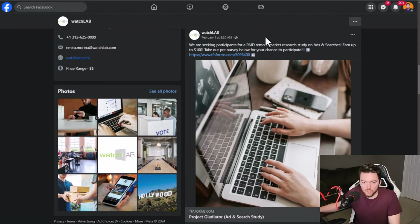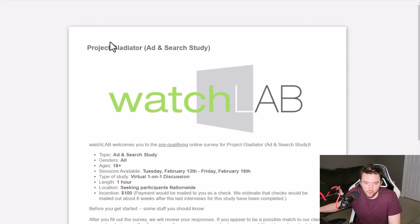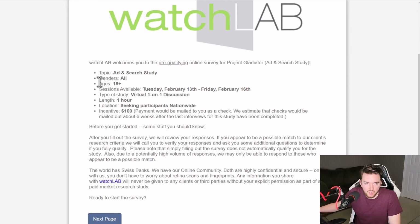There's another one seeking participants for a paid remote market research study on ads and searches, up to $100, with no location restriction. You click on it and it'll take you to the form, which will ask things like age — 18 plus — gender, and session availability. These sessions are only an hour for $100, and this one is nationwide. Make sure you look at either nationwide studies or ones near your major city, and you can sign up at watchlab.com.